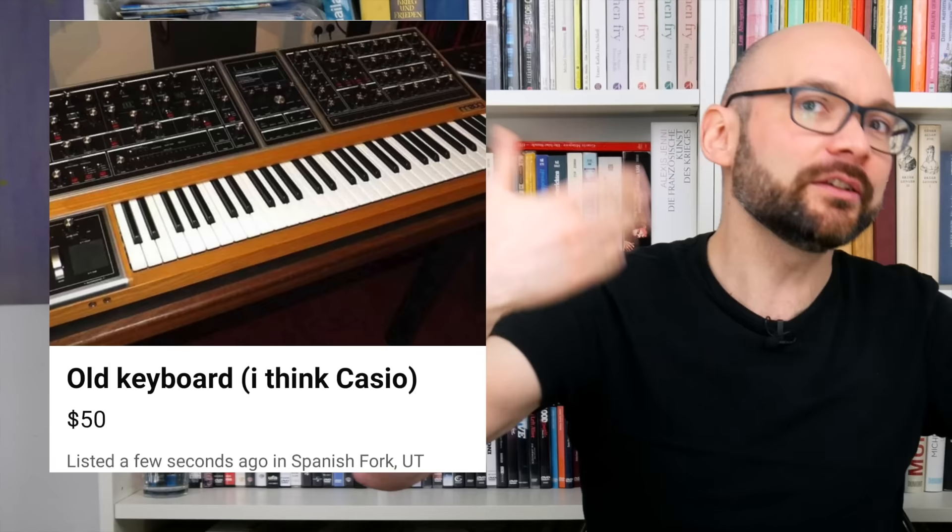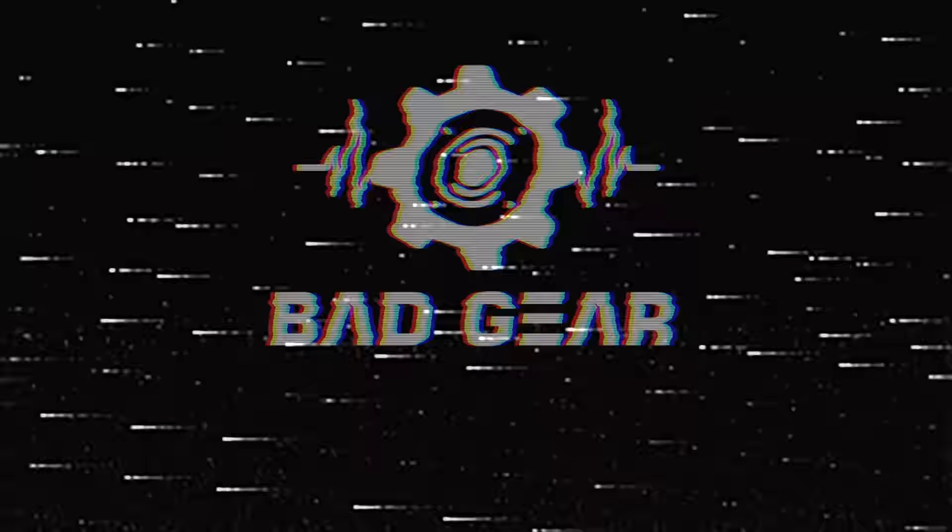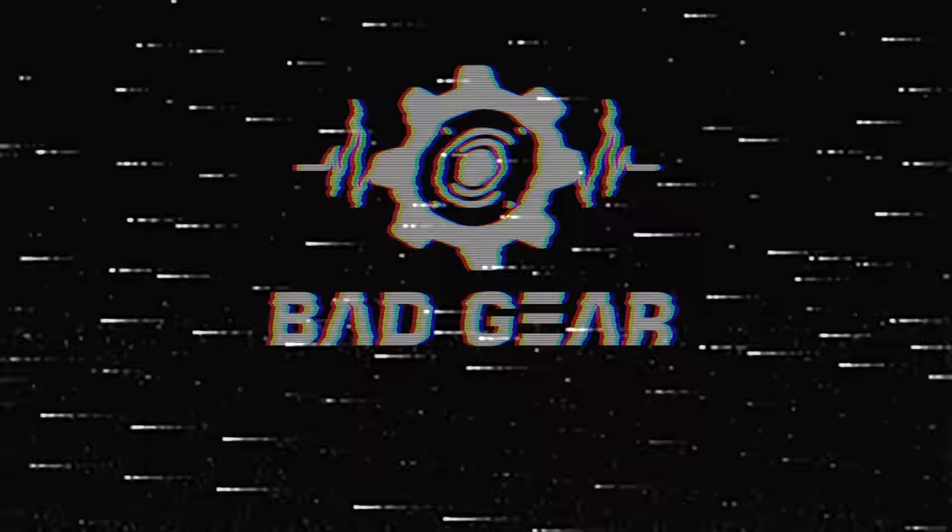The HT-3000 is an interesting combination of early digital oscillator technology and a vintage-sounding filter that comes in an unusual form factor. Some of its sounds have a unique character, and although it won't replace a Moog or Prophet, it can add a nice touch to music both retro and modern. However, programming the synth can be tedious and requires some time and dedication to use it to its full potential. Is the HT-3000 living up to the hype of being the last affordable 80s classic? I think that's the wrong question — we should ask ourselves why today's home keyboards don't have analog filters. Thanks for watching, and see you next time.